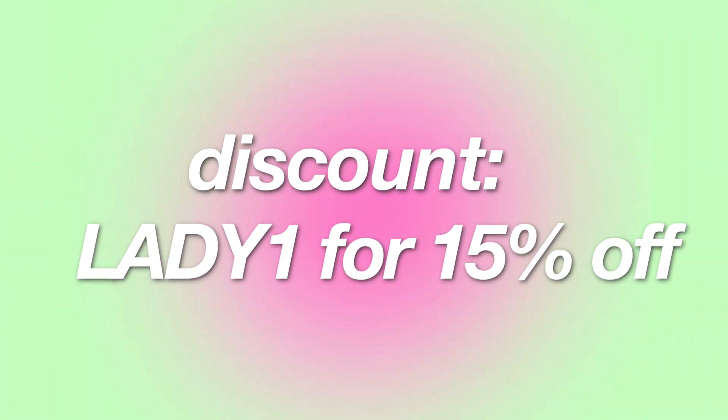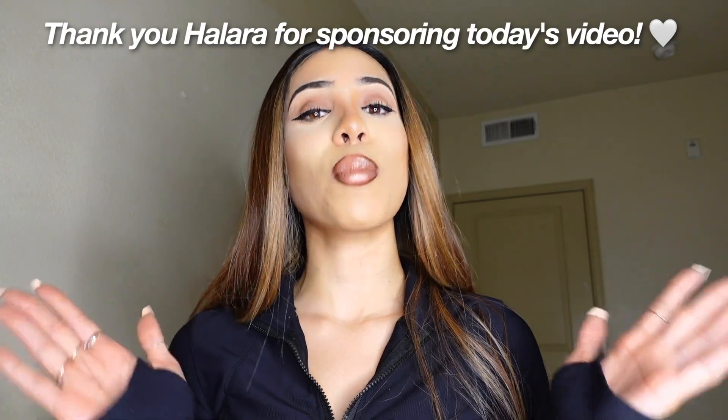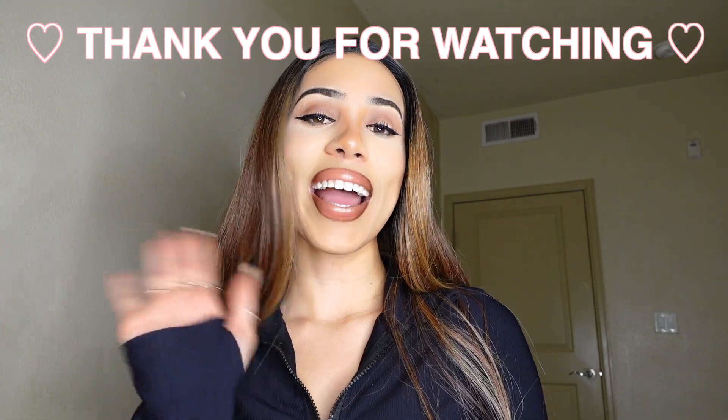That's pretty much it for the haul! I really hope you guys enjoyed it. If you liked any of the pieces, definitely check out their website and be sure to use my discount code 'lady1' to get 15% off your entire purchase. Thank you so much to Halara for sponsoring today's video — I'll see you guys in my next video, bye!